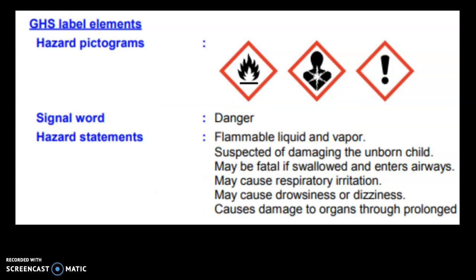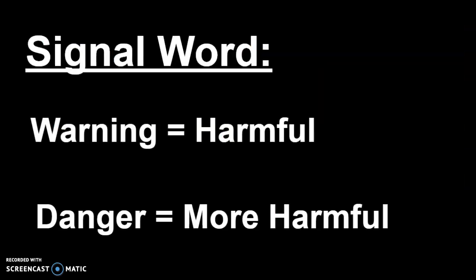Section two is Hazard Identification. On that hazard identification section, we have the GHS labels — those orange diamonds you're probably used to seeing on the backs of chemicals. There's also a signal word: 'warning' means harmful, and 'danger' means even more harmful. So if you see 'danger,' take a really close look at what you're dealing with. 'Warning' still means you should know what you're dealing with, but it's not quite as harmful as 'danger.'